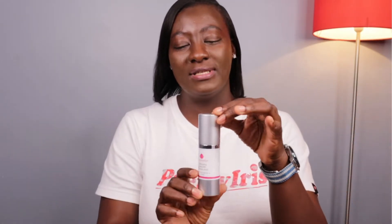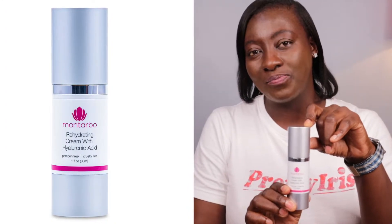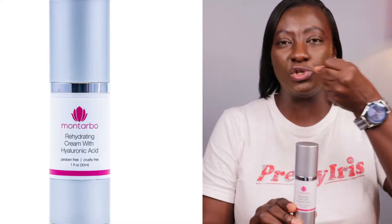So I present my all-time favorite moisturizer: the Montabo Skincare Rehydrating Cream with Hyaluronic Acid. What this moisturizer is going to do is help you with dehydration. If you have dryness on your skin, or if you feel your skin has been stretched from your cleanser, this is the right moisturizer for you.